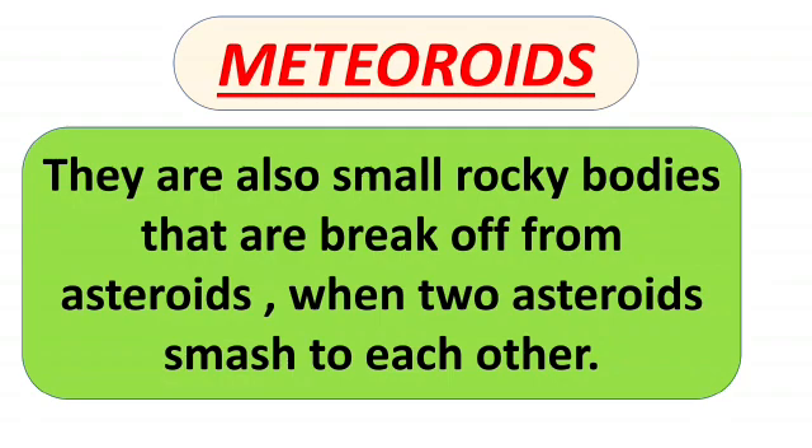You know about asteroids — there are many asteroids which revolve around the sun. Sometimes what happens is that asteroids smash into each other, and the small pieces that break off from those asteroids are called meteoroids.